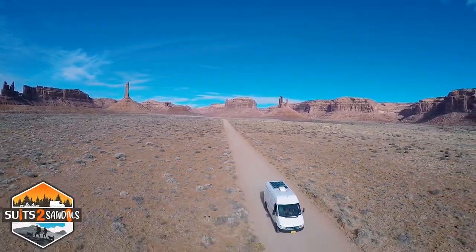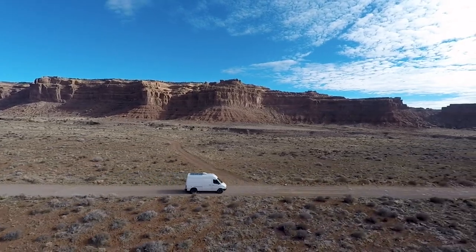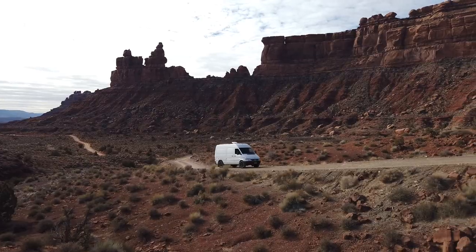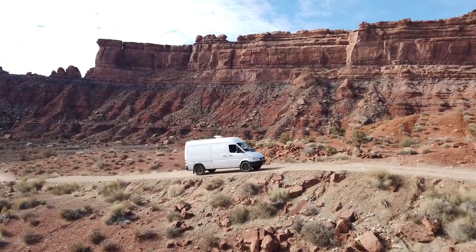In our last Southwest Series video, we left you in southeastern Utah among the rock buttes of Valley of the Gods. With Monument Valley closed to the public at the time, the Valley of the Gods was a great alternative.